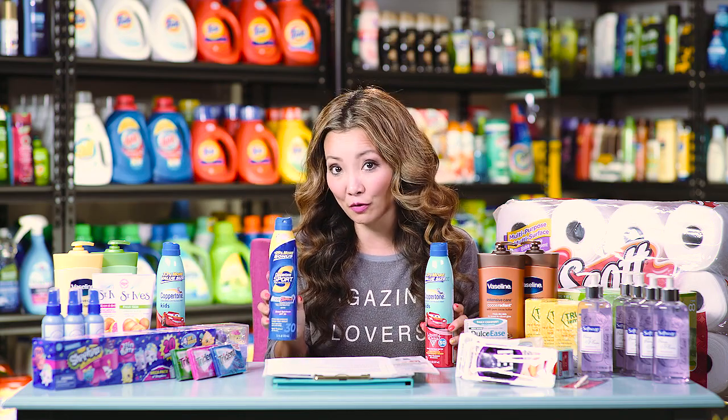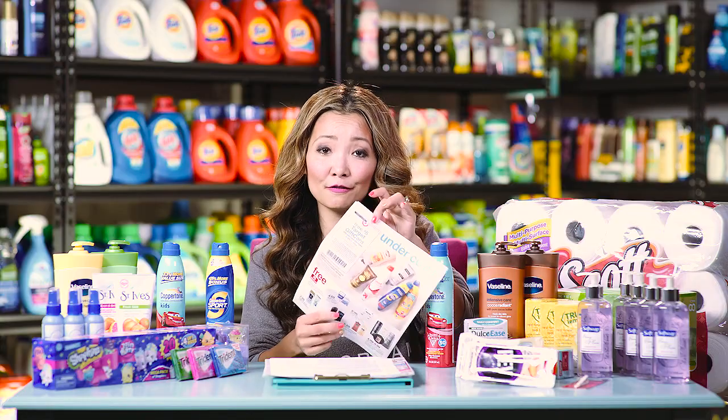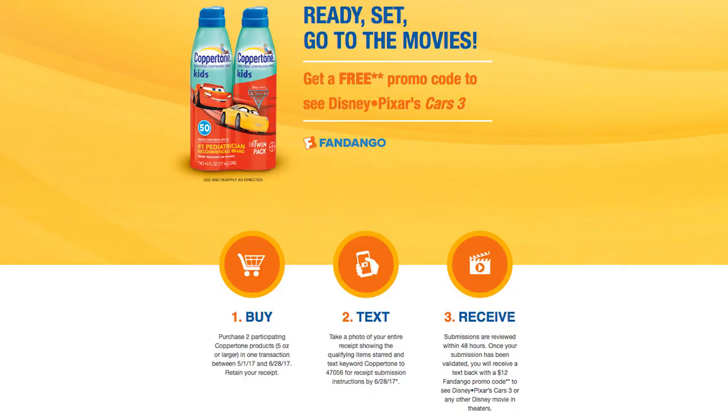Pick up two, use the category coupon for the free $5 Target gift card, and use the $5 off two insert coupon or the printable coupon for $5 or $3 off. You leave the store paying around $10.98 for the $7.99 kind, but you get back a $5 Target gift card, making the final price $2.99 per sunscreen. Plus you're getting a free movie ticket worth $12 — really hot.